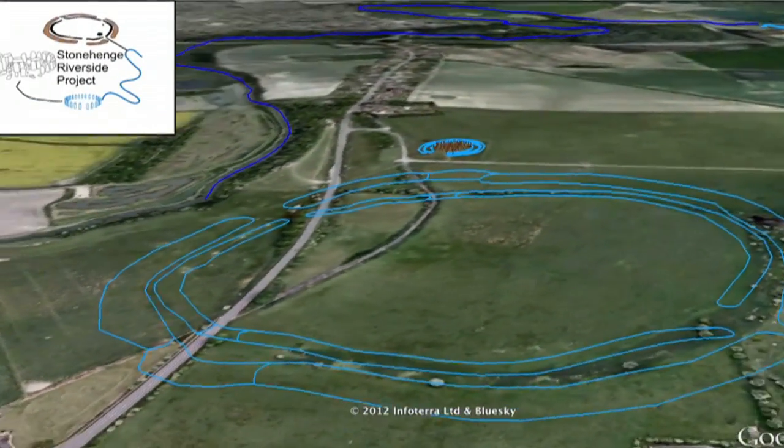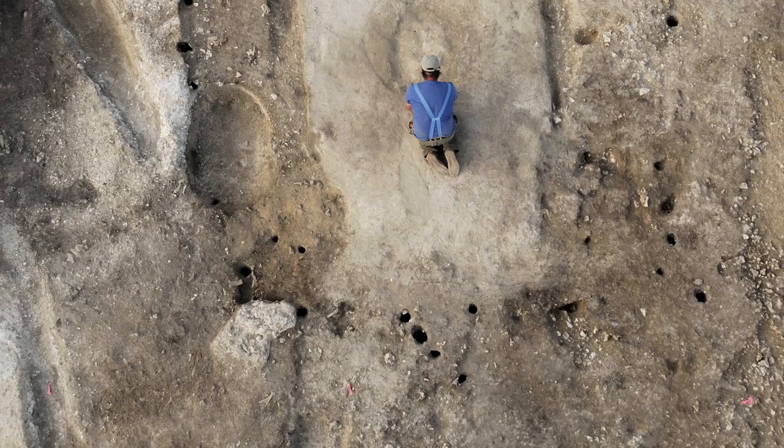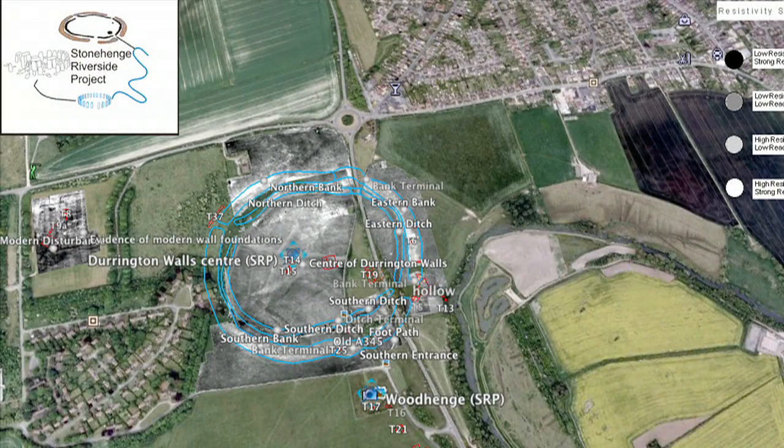This is the Durrington Walls site. It's really significant because ten Neolithic houses were discovered here. Archaeologists reckon it would have been the largest village in North West Europe. Well, ten doesn't sound like a big village to me.